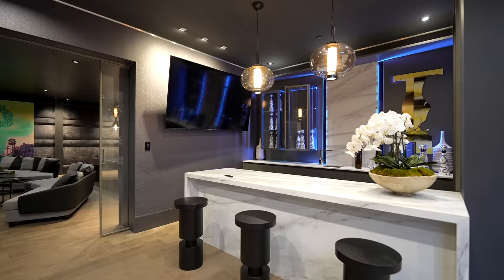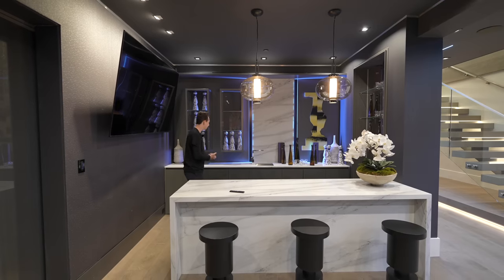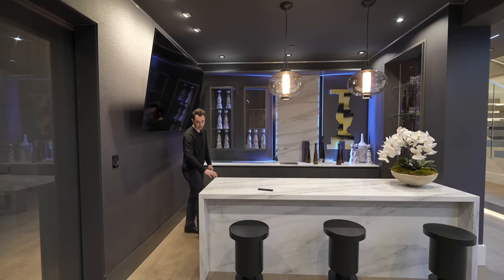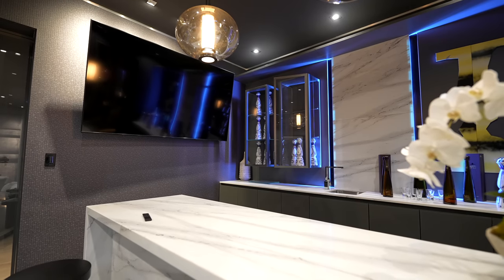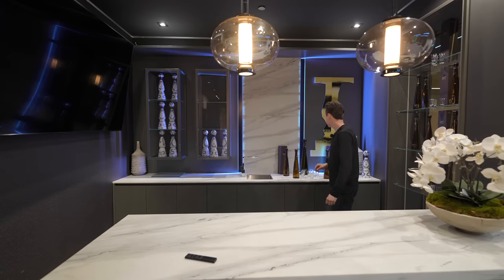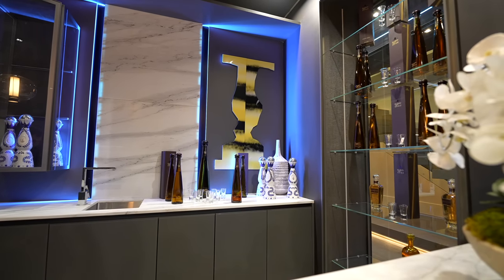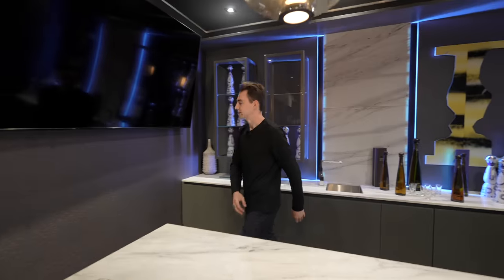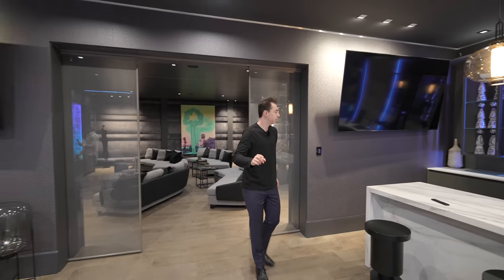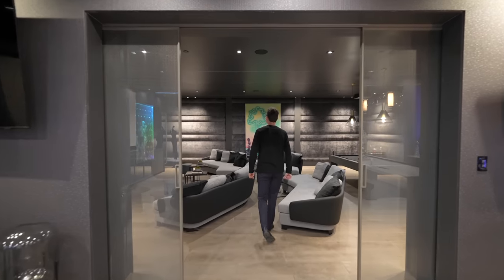The lower-level bar has seating for three, two glass light fixtures above, a built-in ice maker, stainless steel sink, waterfall edge marble countertops, and marble backsplash going up to the ceiling. Floating glass cabinetry and a unique art piece built into the wall with blue LED lights add to the atmosphere, along with the same textured wallpaper details seen throughout the property.